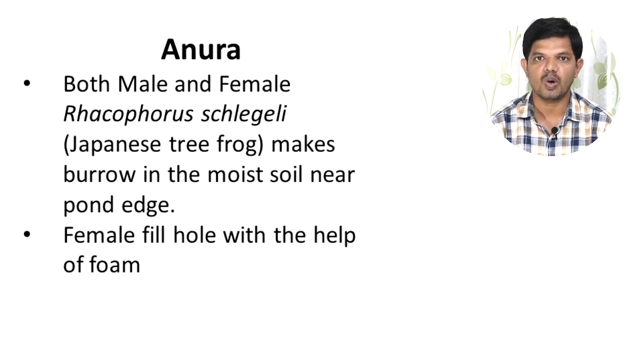Rhacophorus, also called the Japanese tree frog, has both male and female frogs making a burrow in moist soil near a pond edge. The female fills this hole with foam and deposits her eggs inside. The male and female then make a tunnel-like exit structure into the pond, through which the larvae are carried out after development.